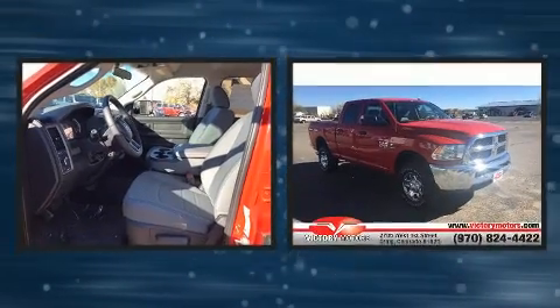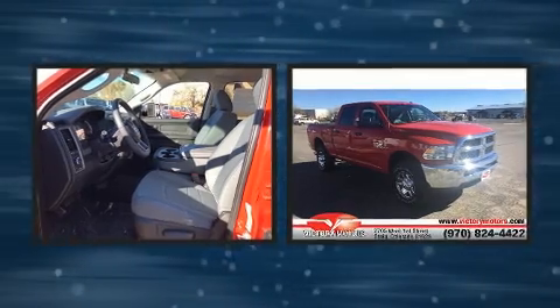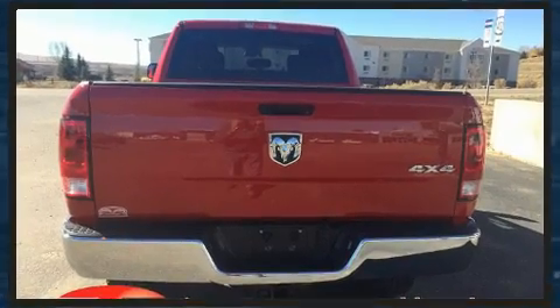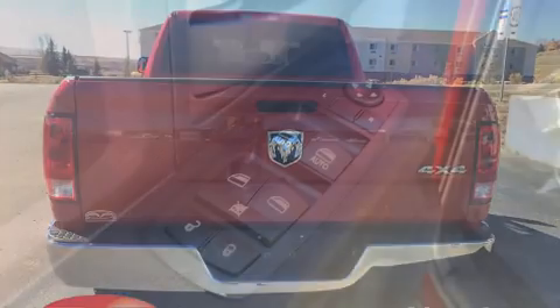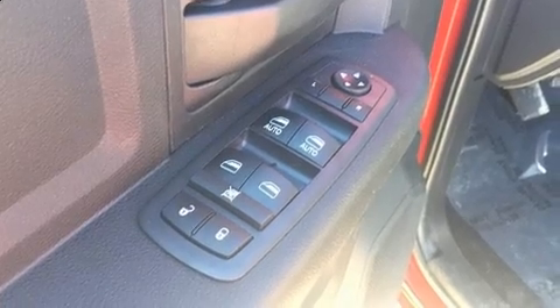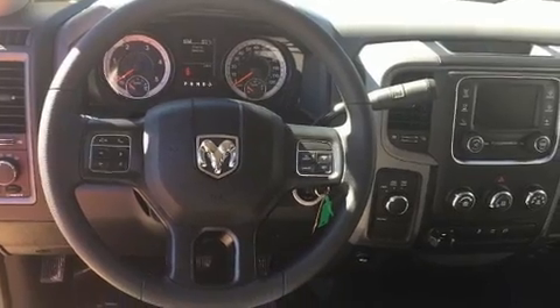Four-wheel drive allows you to go places you've only imagined. A turbocharger is also included as an economical means of increasing performance. Top features include power windows, an automatic dimming rearview mirror, fully automatic headlights, skid plates, and remote keyless entry.